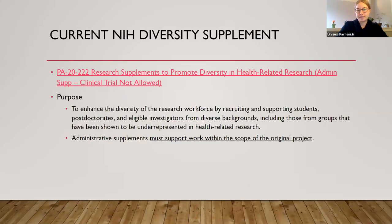To introduce the NIH diversity supplement, we want to go over the general purpose first, which is to enhance the diversity of the research workforce by recruiting and supporting students, postdocs, and eligible investigators from diverse backgrounds, including those from groups that have been shown to be underrepresented in health-related research. This is an administrative supplement that must work within the scope of an original parent award.